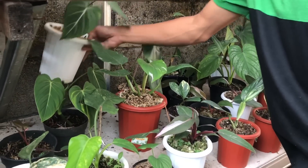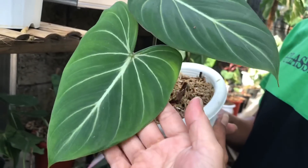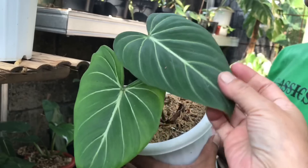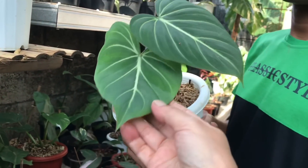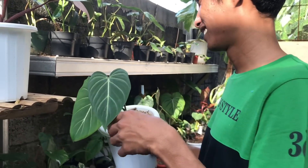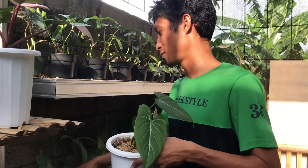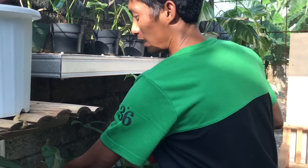Nah ini ada Gloriosum Dark Form. Nah ini yang aku cari-cari. Gloriosum Dark Form. Dua daun. Harga berapa? Ini 2,5 juta. Iya, masih pedih. Gak ada yang ekonomis? Belum ada. Kalau ada ekonomis aku mau.